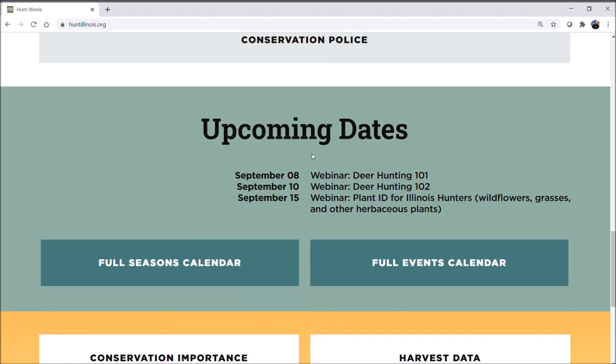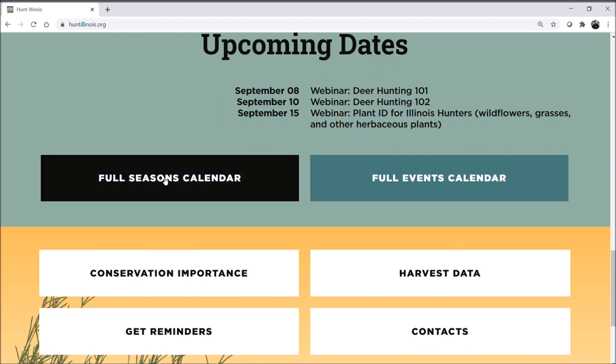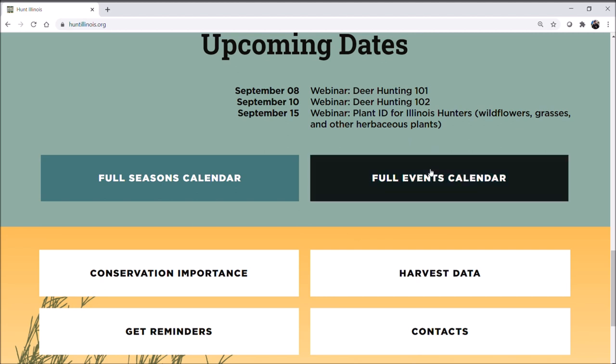Below you can see some upcoming dates for workshops or webinars that our partner organizations have coming up. Then we have information on the full seasons calendar, which includes start and end dates for various species even by zone, as well as deadlines and start dates for when permit applications are taken. We also have a full events calendar where you can select any month and look at events coming up in your area.